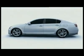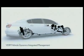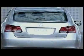Vehicle Dynamics Integrated Management is the world's most advanced stability control system. It is not only an efficient, active safety system, but also an important tool which improves driving dynamics on the GS450H.